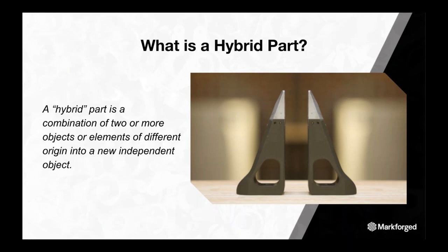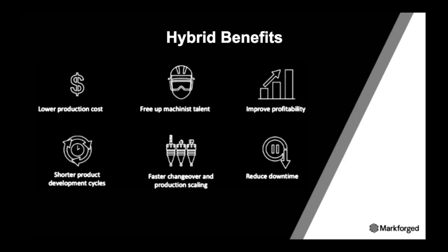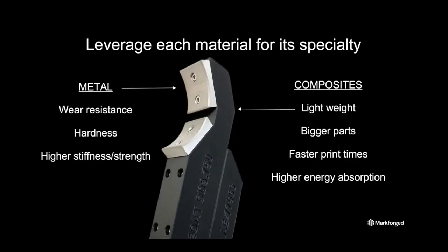While many of our customers are using MarkForge technology to create standalone parts and fixtures, many are also combining them with varying elements such as hardware and other fabricated parts to create hybrid parts. Customers report improvements when combining composite and metal printing. You can leverage metal for its wear resistance, hardness, and high stiffness and strength, while composite printing provides lightweight parts with higher energy absorption.